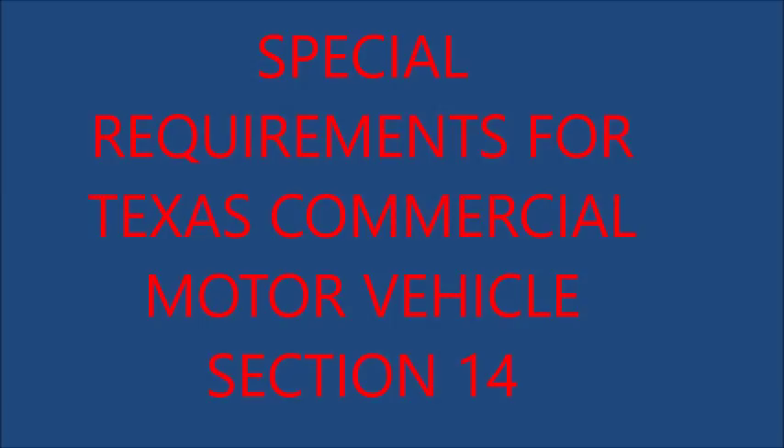10. Lighting Requirements for Farm Tractors and Implements of Husbandry: Every farm tractor and every self-propelled unit of farm equipment or implement of husbandry manufactured or assembled after January 1st, 1972 shall be equipped with: (a) two headlamps, (b) one tail light mounted as far to the left as practicable, (c) two red reflectors, (d) vehicular hazard warning lights (flashers) which show white or amber to the front and red or amber to the rear. These lights must be activated when the vehicle is being operated on any highway.